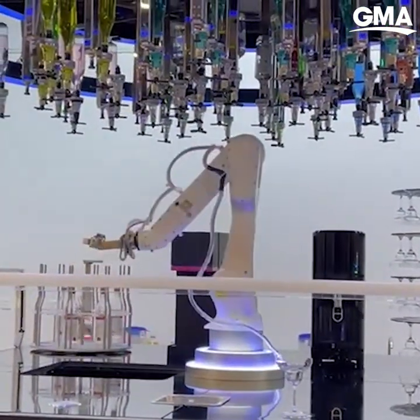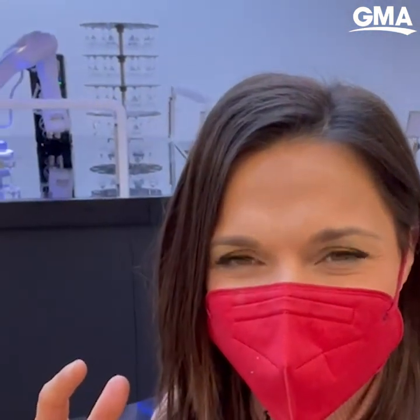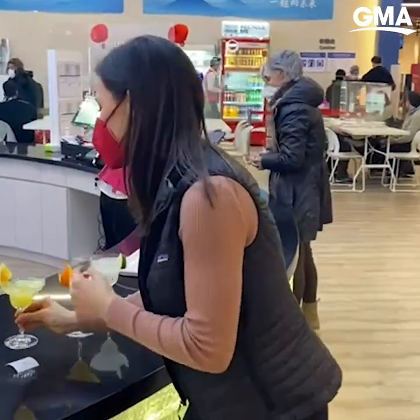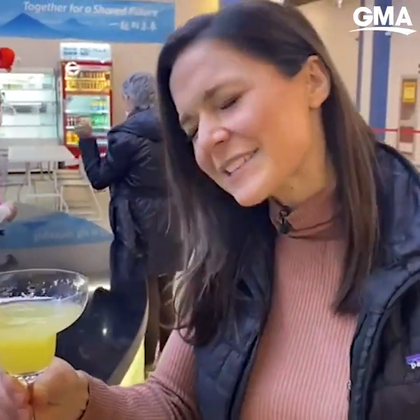Of all the robots here in Beijing, the robot bartender is by far the most popular. First he grabs the ice, then the liquid — he has the glass in hand. And now it's time for the best part where he can show off his flair and bartending skills. Even the robot has to get a COVID test — they just swabbed the robot and are now giving him a PCR test. And we have the perfectly made robot mocktail. Cheers.